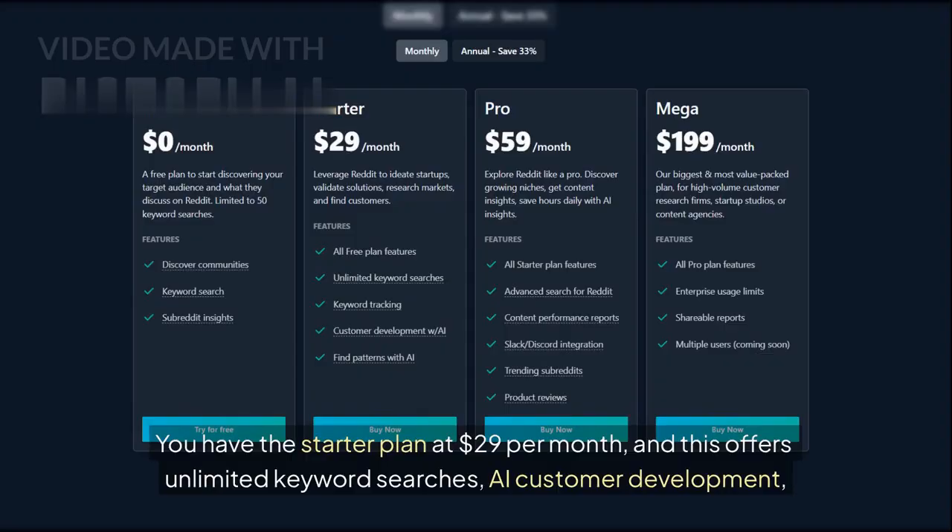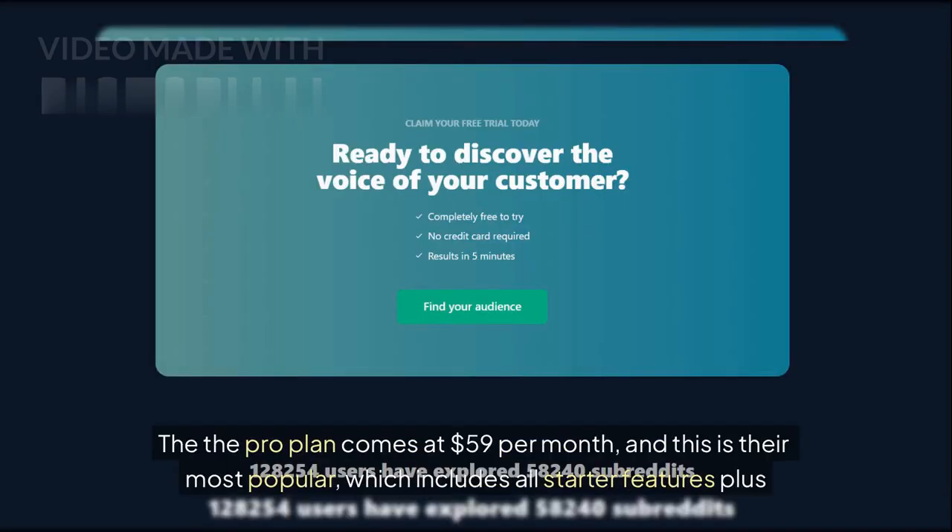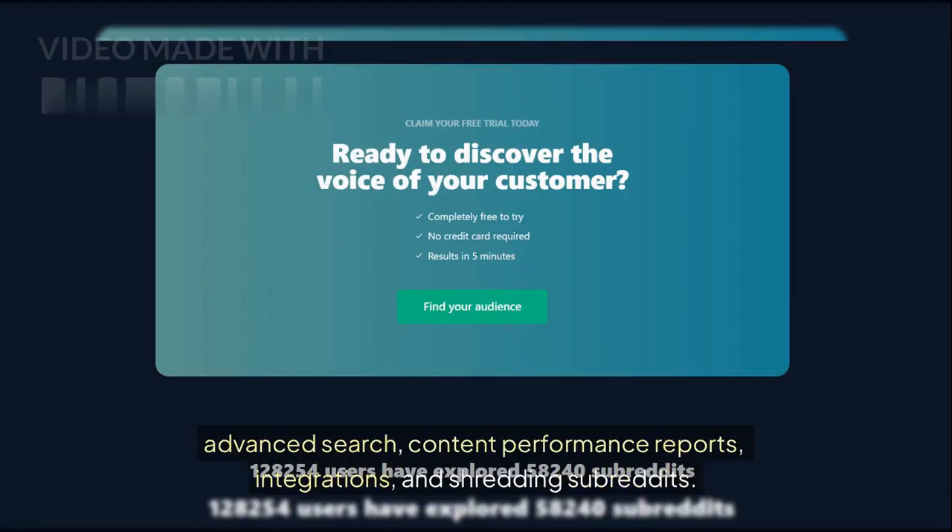You have the Starter plan at $29 per month, and this offers unlimited keyword searches, AI customer development, and AI pattern finding. The Pro plan comes at $59 per month, and this is their most popular, which includes all starter features plus advanced search, content performance reports, integrations, and tracking subreddits.